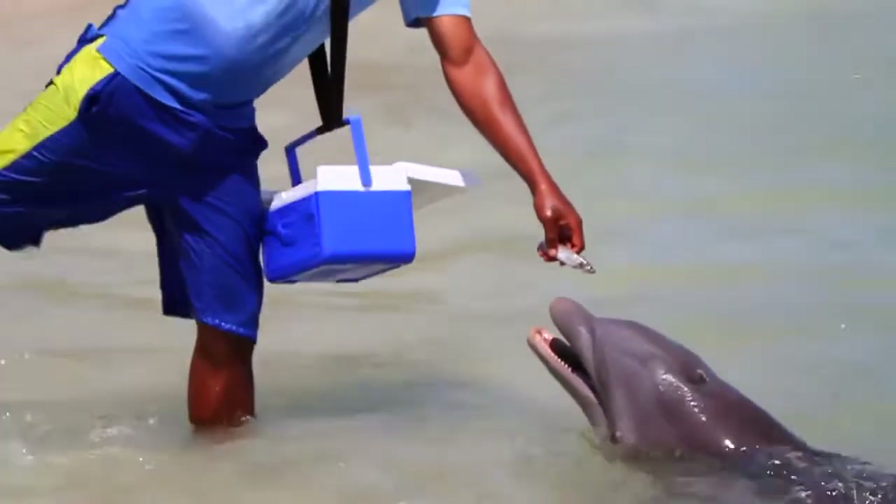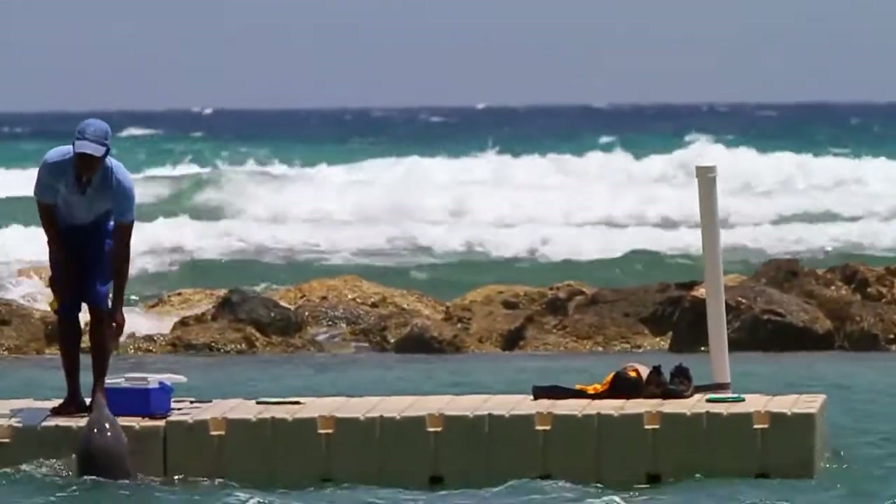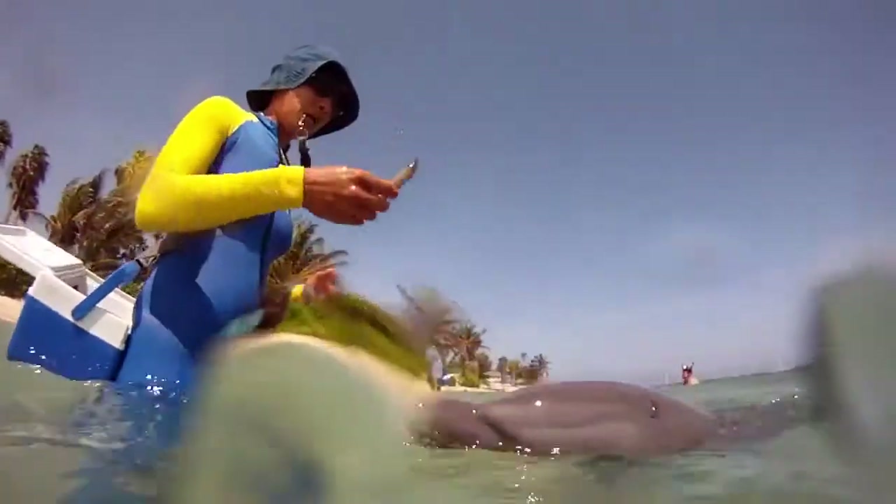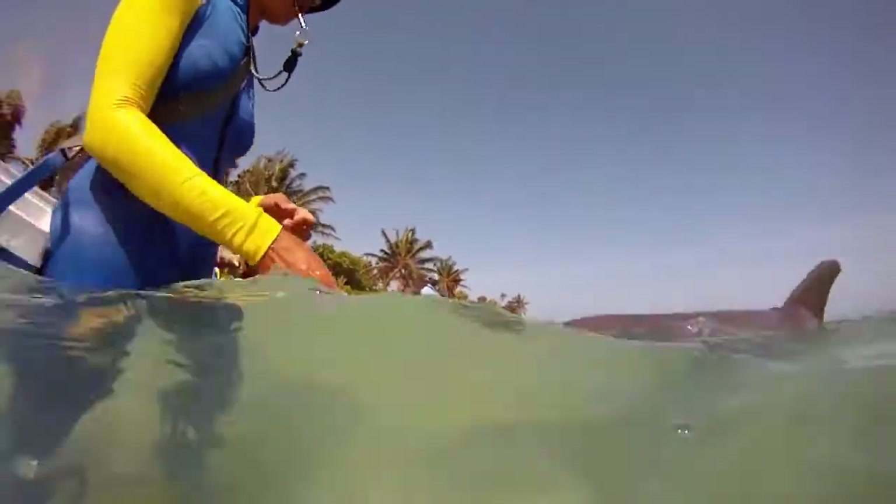Their favorite food is people! Our dolphins eat a wide variety of fish that we import from Canada. We have capelins, squid, mackerel, and herring. And they also have the opportunity to fish for themselves in the ocean.